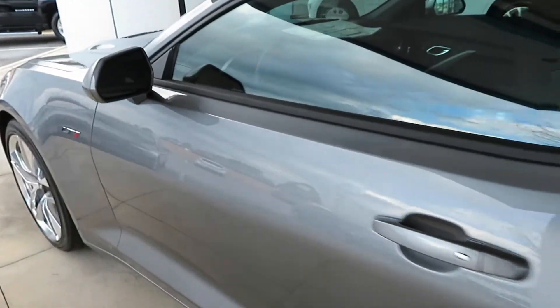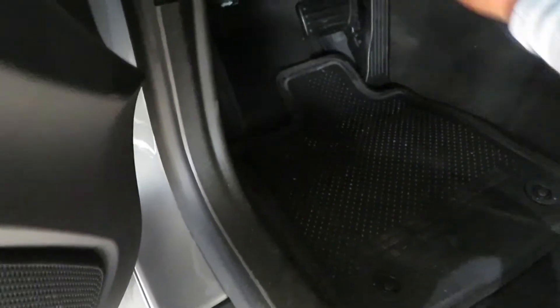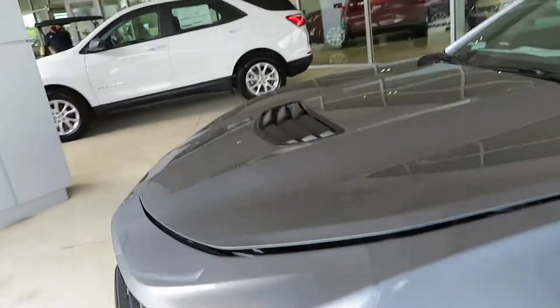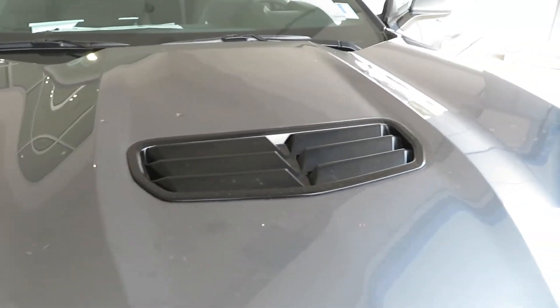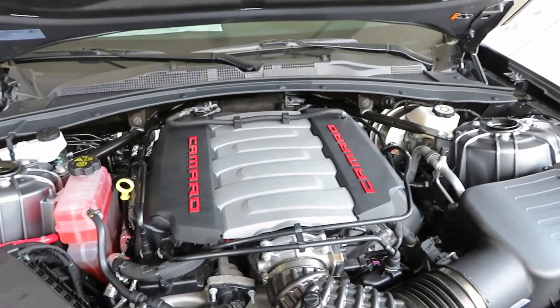Let's go ahead and take a look underneath the hood real quick — see that big 6.2 liter V8. The latch is so low — there it is. The car sits very low to the ground, guys. We'll go over the window sticker in a minute. There you go.